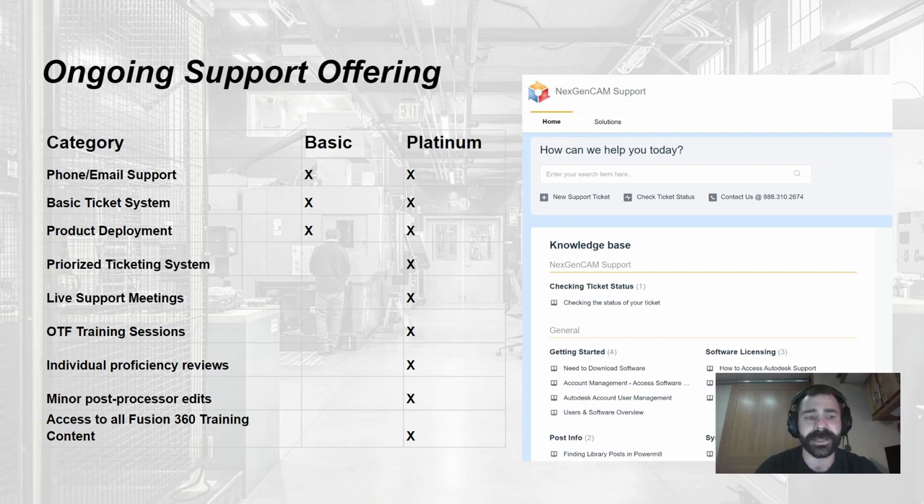In those live meetings you also get on-the-fly training. Say you put in a ticket because a toolpath keeps giving you an error — we jump into that Zoom meeting almost instantly, talk through what you're trying to achieve, and either conduct a training session on how to use that toolpath properly or suggest a better toolpath for the job. We also do individual proficiency reviews, documenting your progression so you can track it over time.